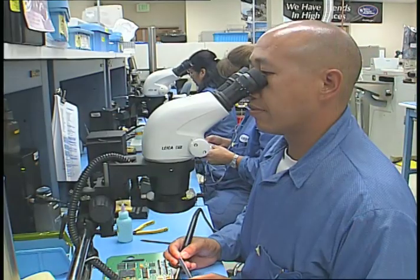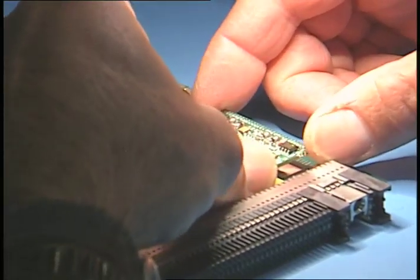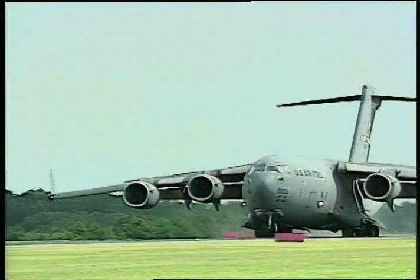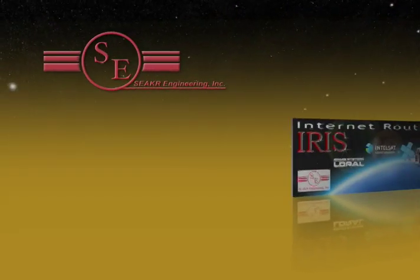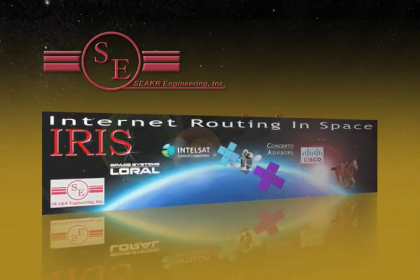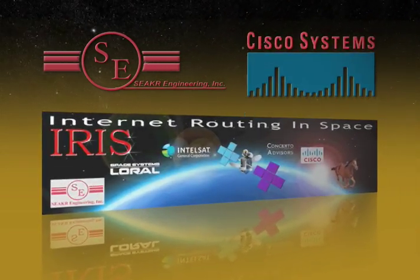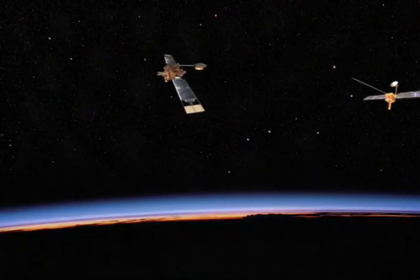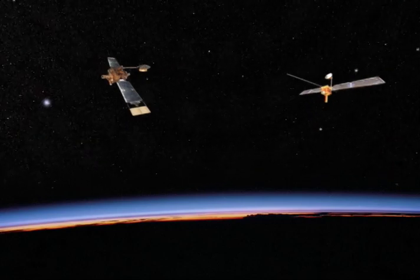The firm's work in the field of space-based electronics has also led them to offer more down-to-Earth solutions, including solid state flight and data recorders for aircraft. And now, Seeker is developing another type of space-based technology to enable voice, video, and data communications between satellites using standards developed for the Internet. The firm is partnering with Cisco Systems on a space-hardened router, designed as part of a Defense Department project to test IP routing on satellites.